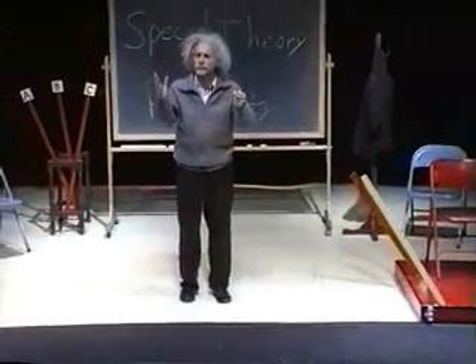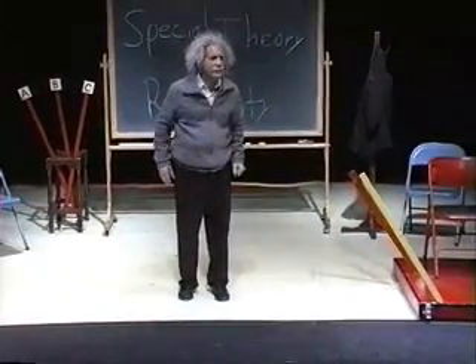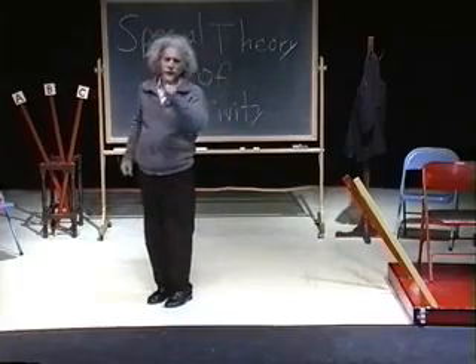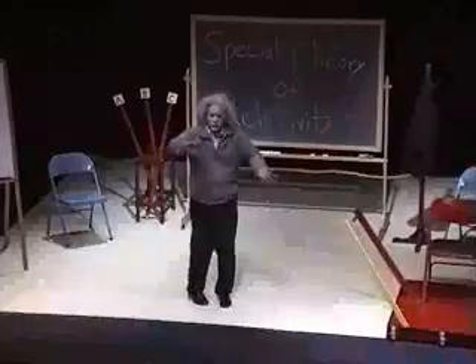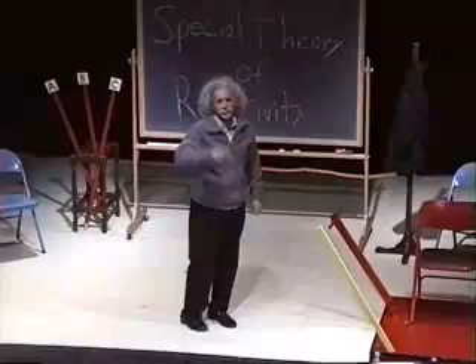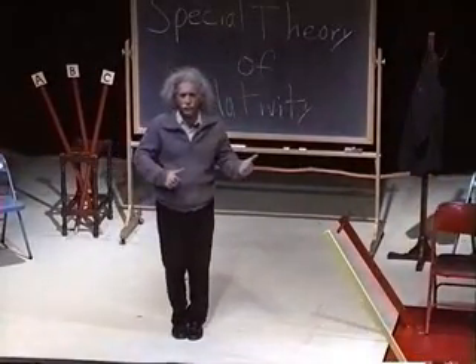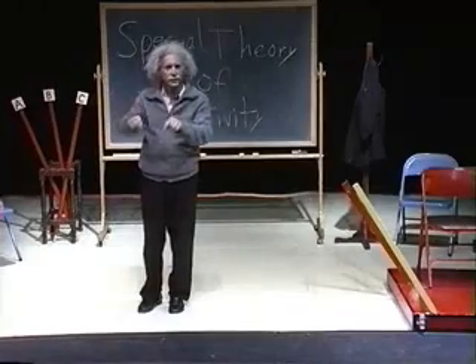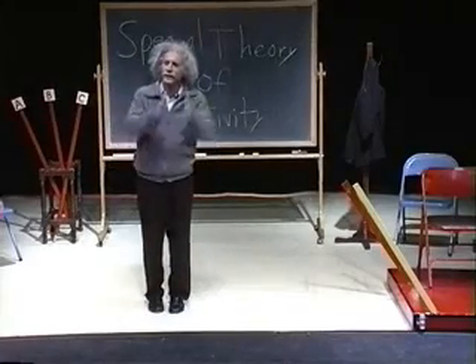We have learned that moving and standing still have something that is the same about them. They both require a push or a pull that needs something else. It takes a push or a pull to make something that is standing still move, and it takes a push or a pull to make something that is moving stand still.